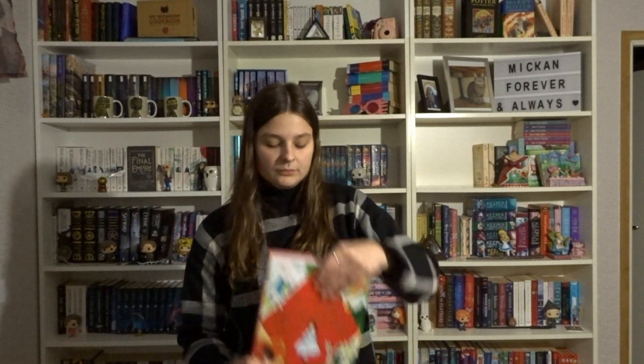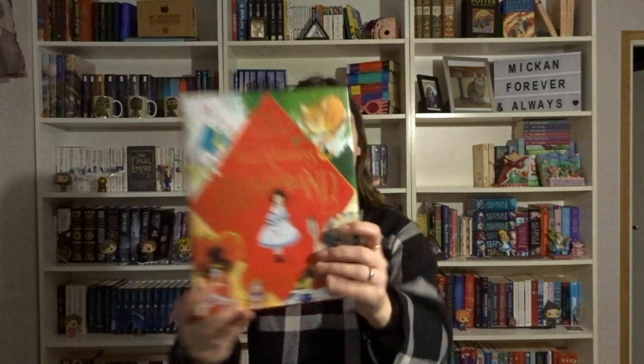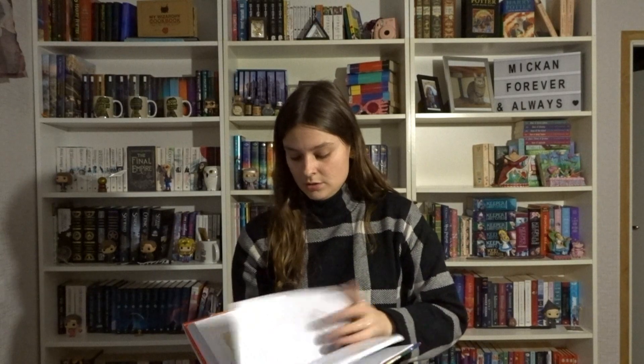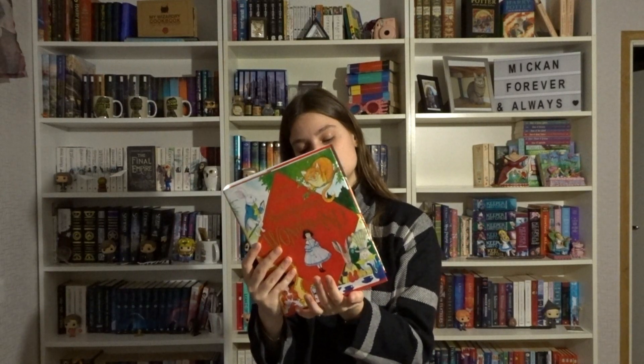And of course we have my newest edition, which I bought in November. That is Alice's Adventures in Wonderland illustrated by Chris Riddell — the guy who illustrated the Harry Potter books. I just love his illustrations; it's so beautiful. I love the fact that some illustrations are black and white and then some are in color. This is Macmillan Children's Books.